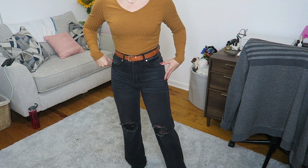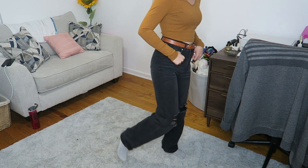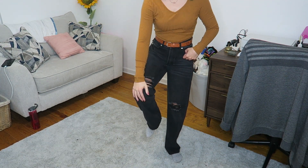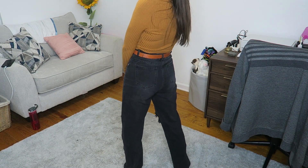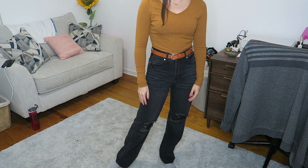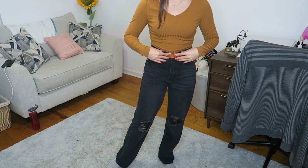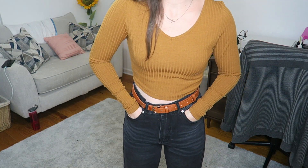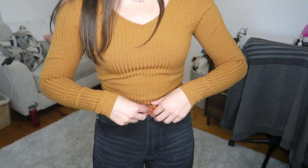I paired this shirt with these high-waisted jeans. They are straight leg and they have these rips in the knees. They are very high-waisted — completely covering my belly button — and they're very comfortable. Their pockets are pretty deep, and obviously I paired it with those belts that I got. I actually already wore this outfit out in public and it worked out really well.